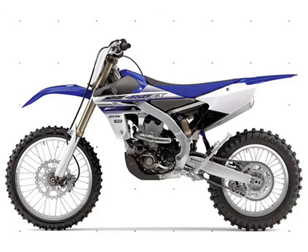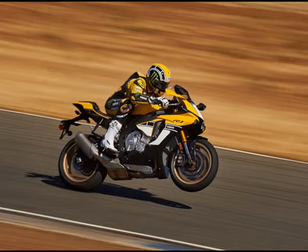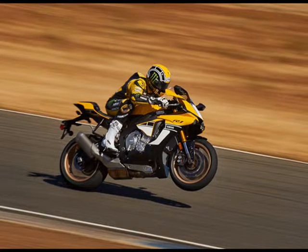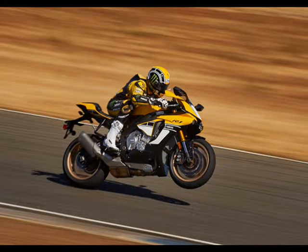In other R1 news, there's a sweet 60th Anniversary model for $16,990, as well as a matching 60th Anniversary R6, which will sell for $11,490.